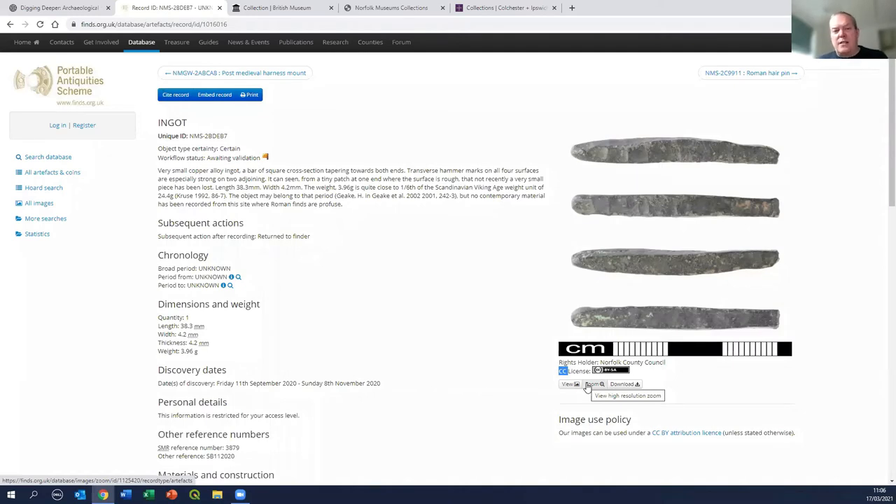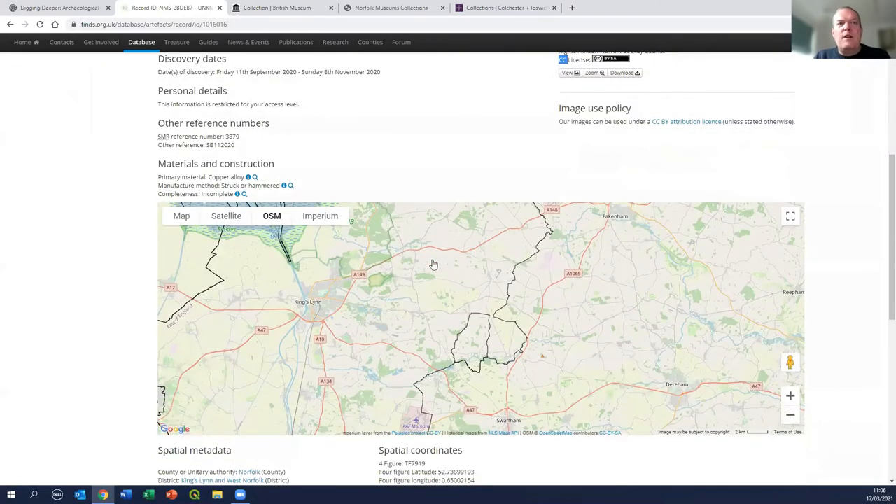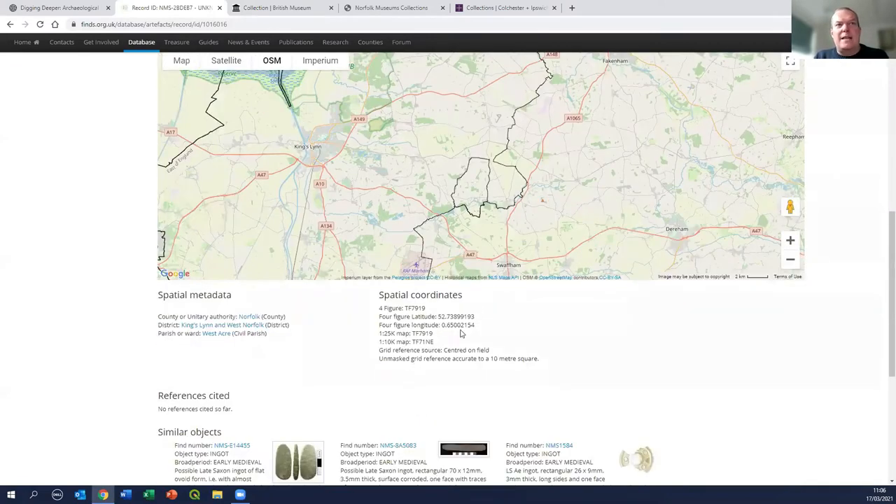With the booklet and online resources, one of the things we want to do is use this database to highlight some of those key finds and publicize them, because all these objects are constantly coming in but people don't have the time or option to sit down and create a synthesis to put them all together and tell a story. One of the things we're able to do through this project is take this information and make sense of it. The location is given as West Acre, off to the north and northwest of Swaffham - the edge of the Brecks - but a Scandinavian object from the Brecks area is exactly the kind of thing we're looking for.